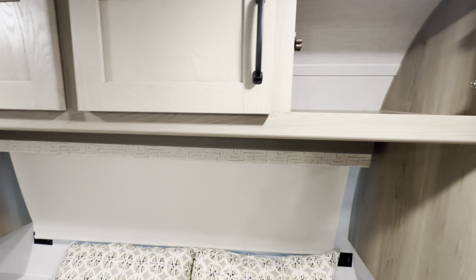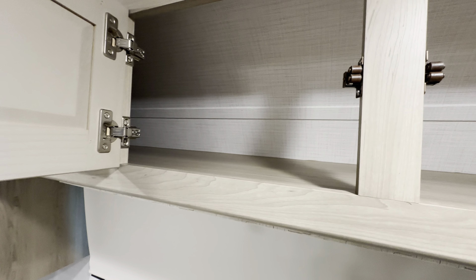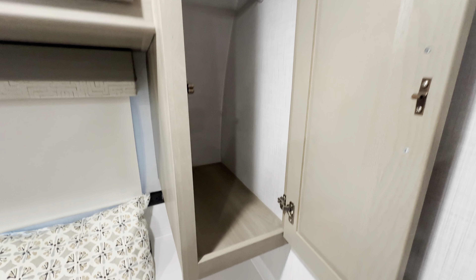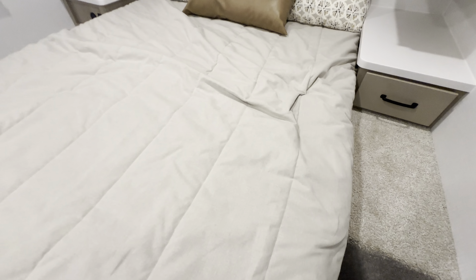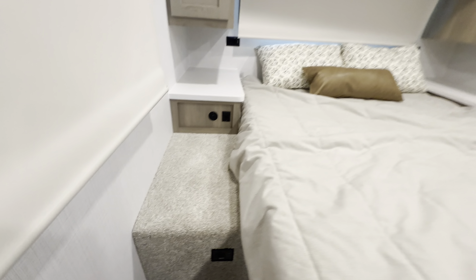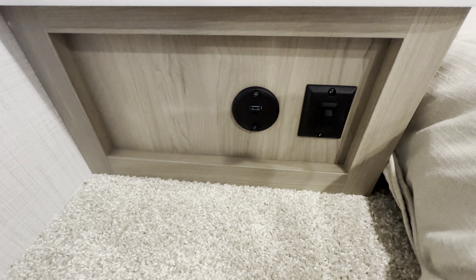Let's look at the storage above the bed — you've got so much space up here, unbelievable. We've got a wardrobe on the side with a rod to hang hangers already. And check out this drawer right here. Underneath is that big pass-through storage we looked at on the outside, all the way across. Right here is the control for your inverter. On this side there's a toggle switch for the bedroom lights, and then USB and 12-volt power right there.